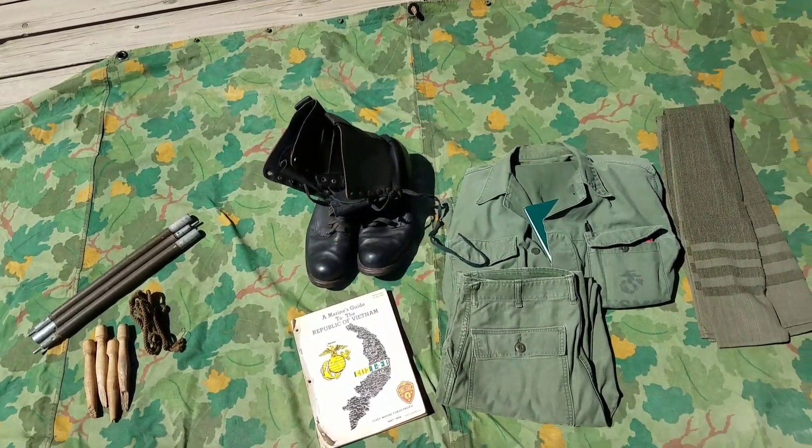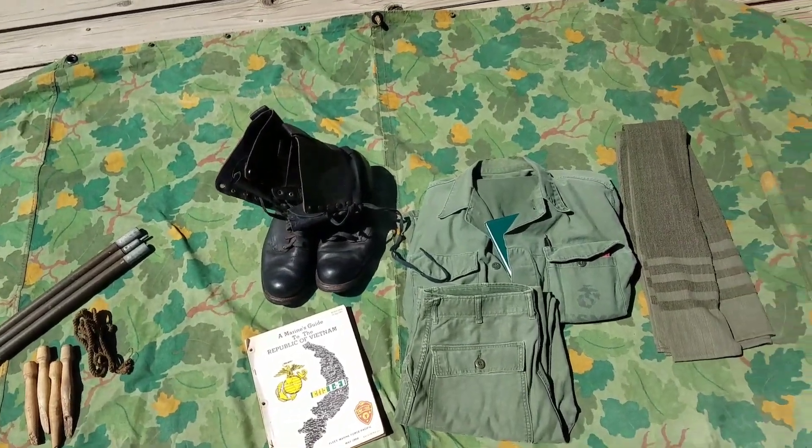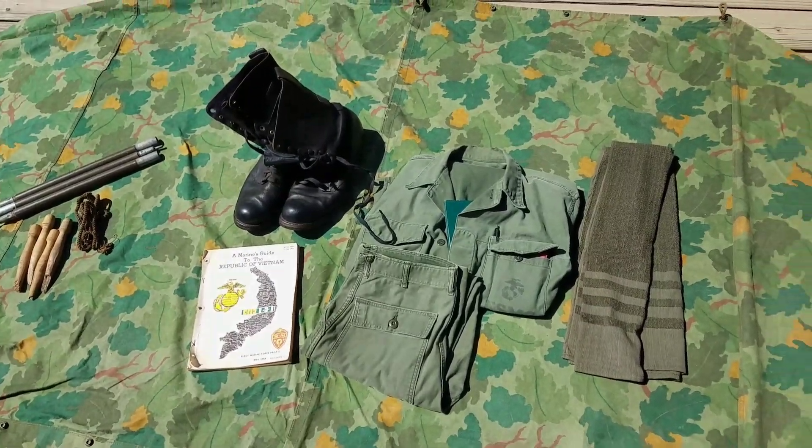This is just kind of a short video — a gear update on what I picked up in the past couple of weeks or two. Hopefully you enjoyed the video, and I'll see you guys around.